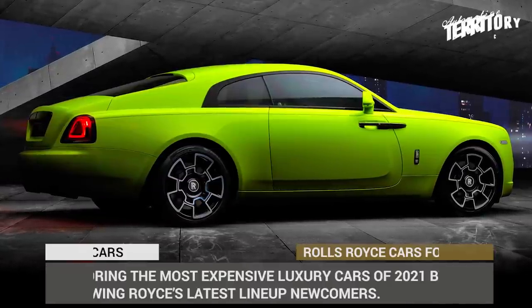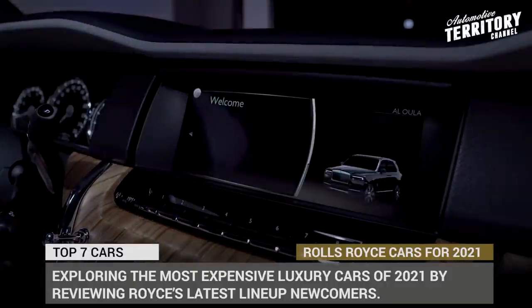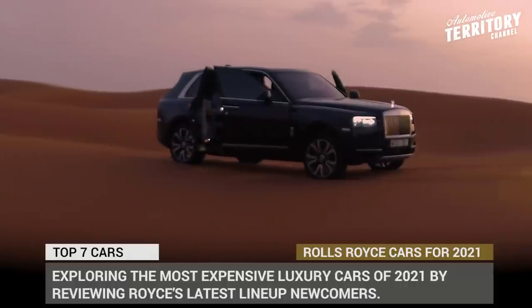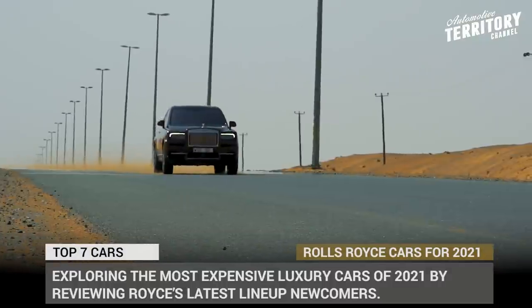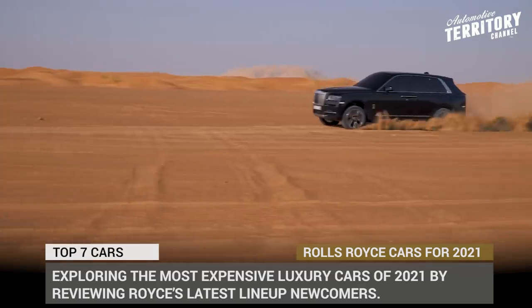When you've got the pickiest customers in the world, upholding the benchmark of high quality and unprecedented luxury is a live-or-die must. For Rolls-Royce, this process involves the introduction of at least one all-new or facelifted model each year and a constant stream of even more exclusive special editions. Let's explore the most expensive mass-produced luxury cars of 2021 by reviewing Rolls-Royce's latest lineup newcomers.